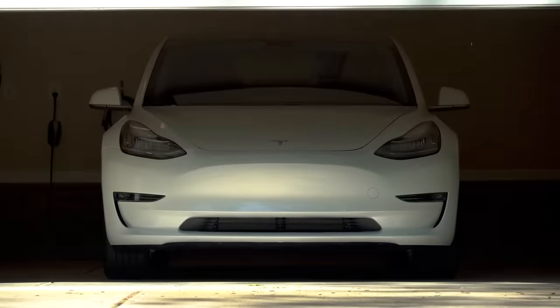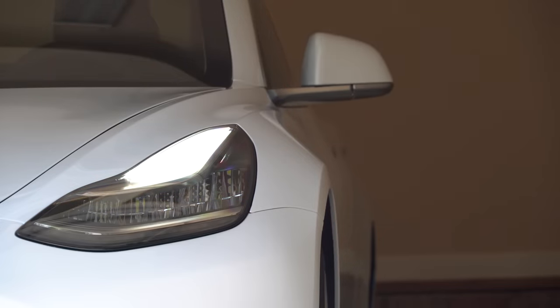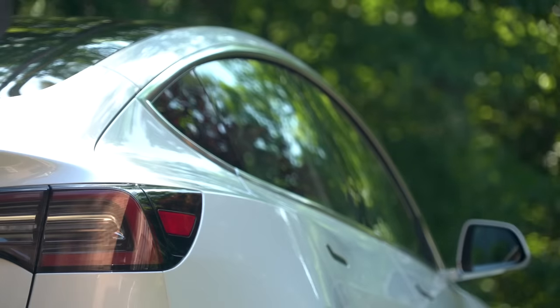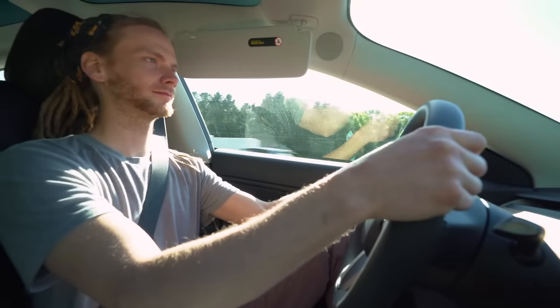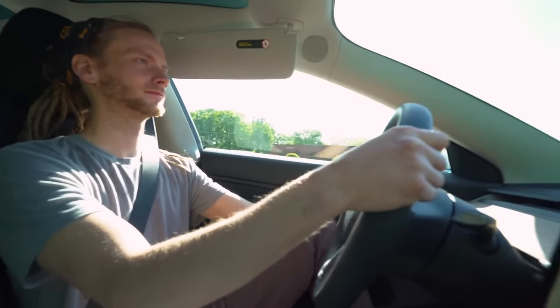So, the company is burning through their existing customers, the group most likely to buy future Teslas, which is certainly a problem, but perhaps even more concerningly, it's tough to understand what they're doing to attract new ones.